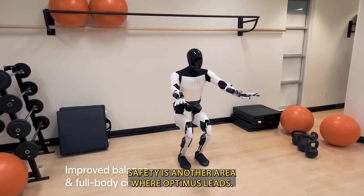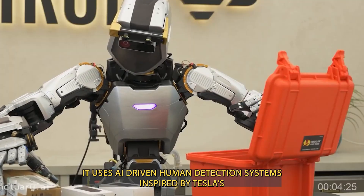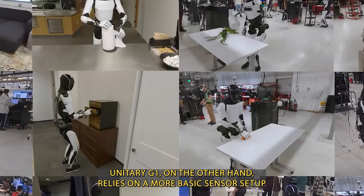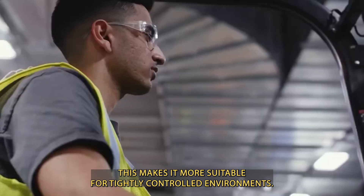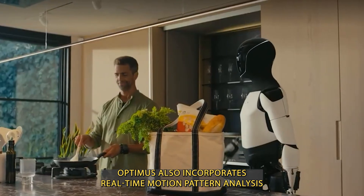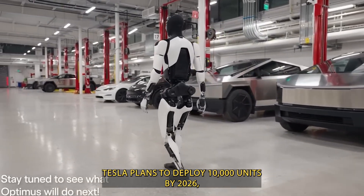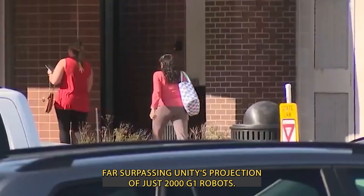Safety is another area where Optimus leads. It uses AI-driven human detection systems inspired by Tesla's Autopilot, ensuring safe human-robot collaboration. Unitree G1, on the other hand, relies on a more basic sensor setup, achieving only a 90% obstacle avoidance rate, making it more suitable for tightly controlled environments. Optimus also incorporates real-time motion pattern analysis as part of its safety protocol. Tesla plans to deploy 10,000 units by 2026, far surpassing Unitree's projection of just 2,000 G1 robots.